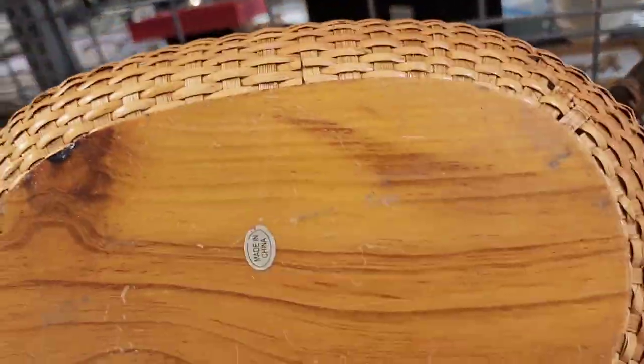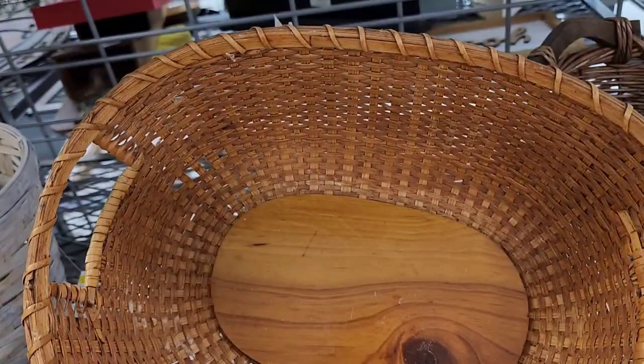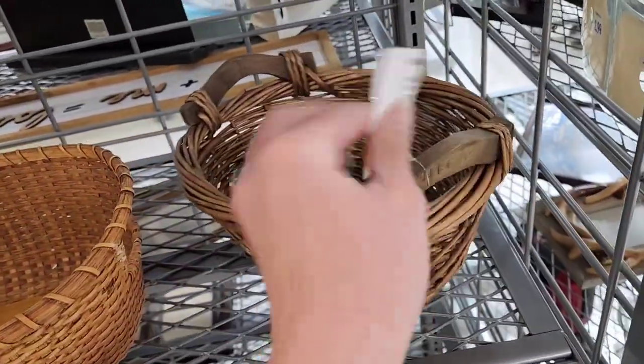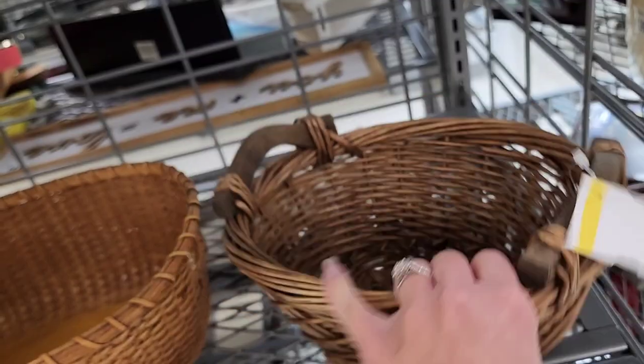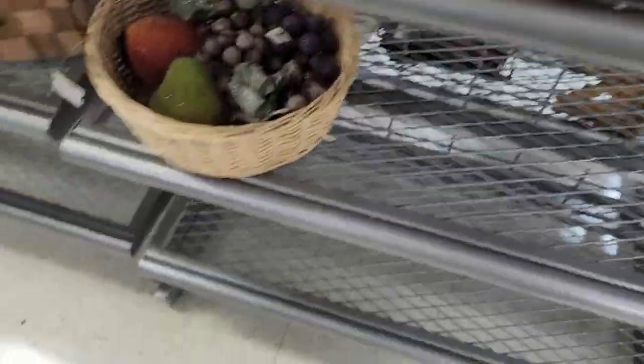These are the baskets — just the made-in-China baskets, which are made really nicely if you like shipping baskets or reselling baskets. These are good prices... well, that one's not — that one's $5.99. That one was $2.99, so the $2.99 wasn't terrible.